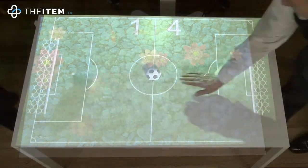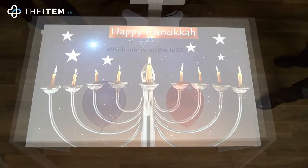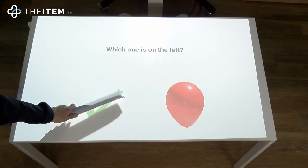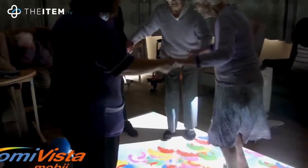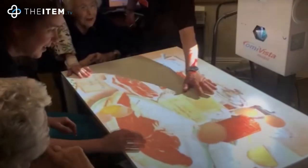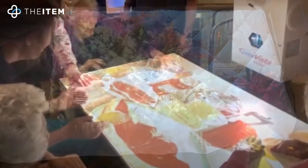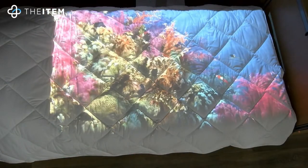The Mobi can provide a therapeutic, relaxing experience as well as a cognitive, physical, and fun experience. From the floor projection encouraging residents to stand up and participate, to the table where people can gather around engaging in activities together promoting social interaction. It can even be projected onto a bed for those with limited mobility.